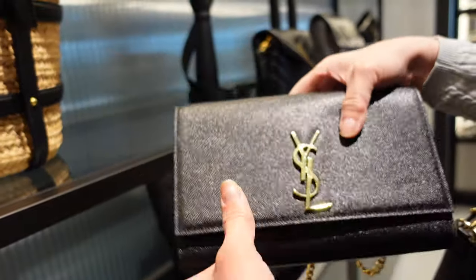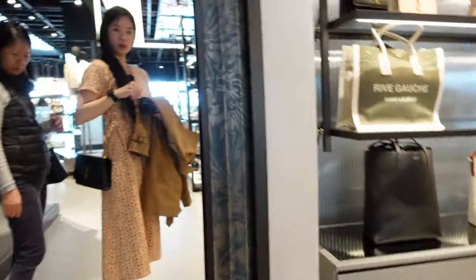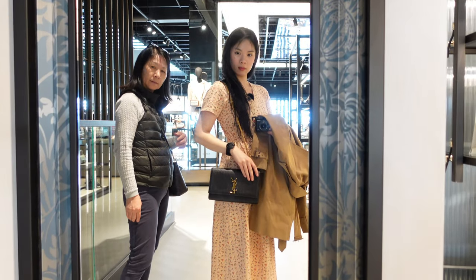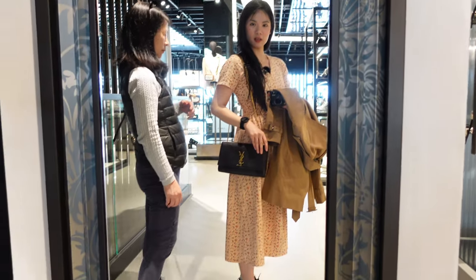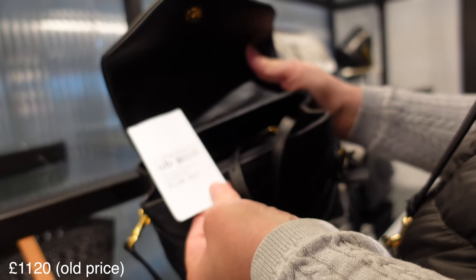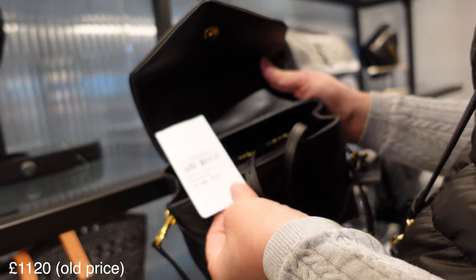Actually this one's quite nice — it's a useful size. Yeah, I quite like that one. The Lulu tote is here, but sometimes it goes on sale. I think last time we saw it on sale... 112 — oh, this is the old price, so it's still the old price.